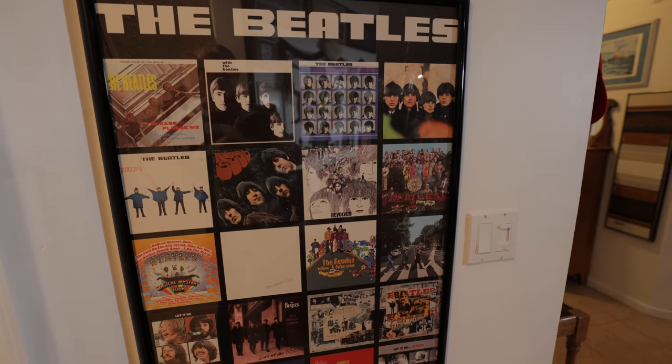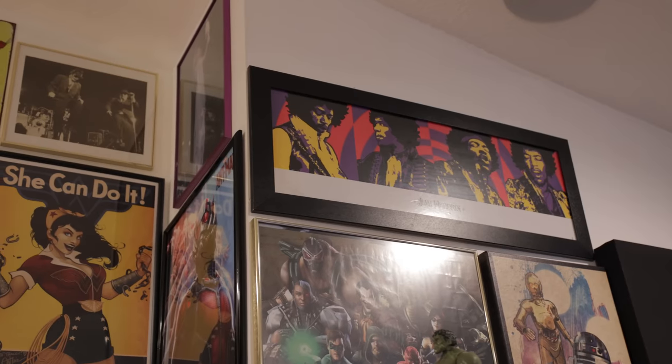I even have a DJ collection — 33s that have just what they would play in a nightclub with four mixes on each record. I love music and as you can see by the pictures I have in the house with the Beatles and Jimi Hendrix — I love rock, I love metal, I listen to country, I love blues. Eric Clapton is one of my favorite artists. That's where my passion got in with music.